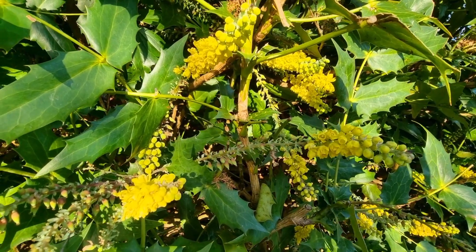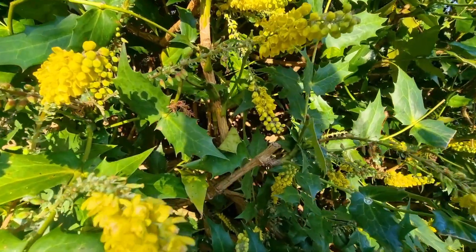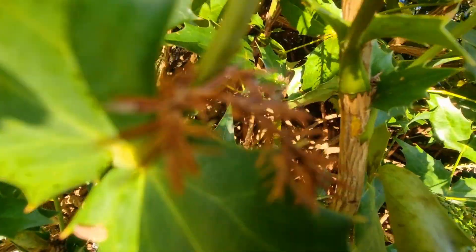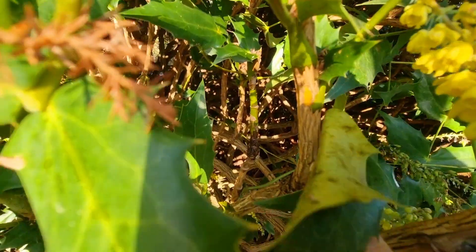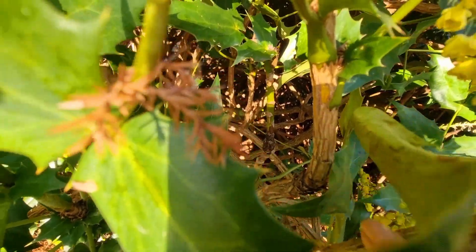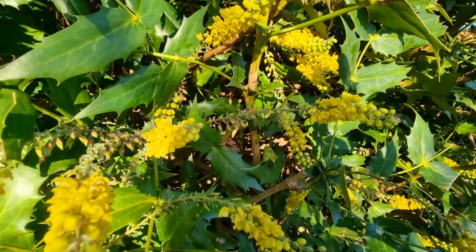In the doctrine of signatures, where you look for patterns in plants to work out how they work in the body, the yellow color I showed you — you can see it there — the yellow color from the bark I scratched off is the same color as bile. So you can think about this plant sort of emulating bile.